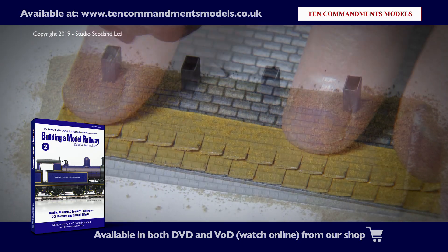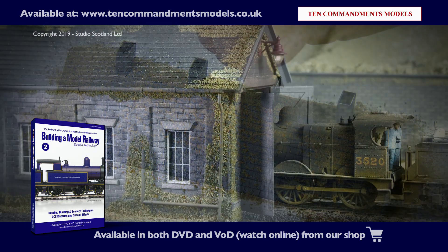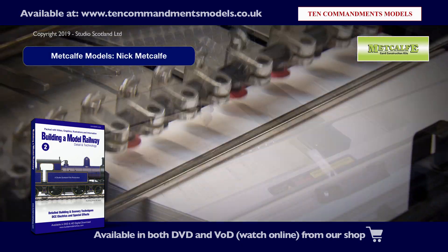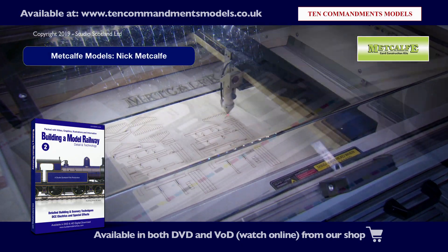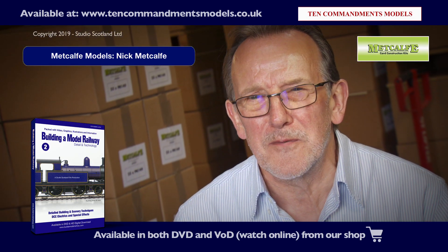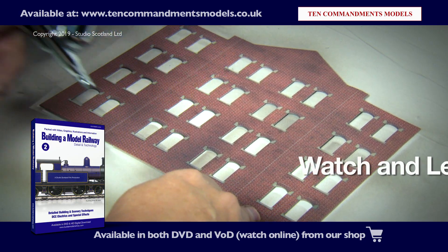We take our card building kits to another level and visit the Metcalfe family business. We're a family business, we are passionate about models, passionate about this hobby and we absolutely love what we do.